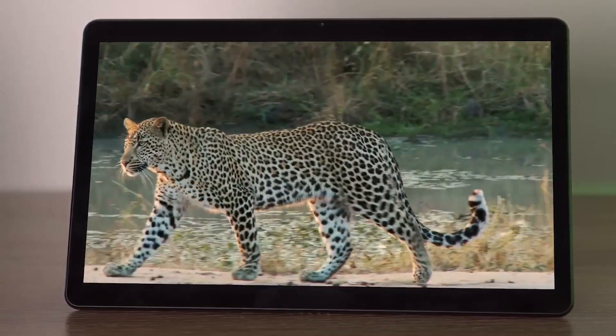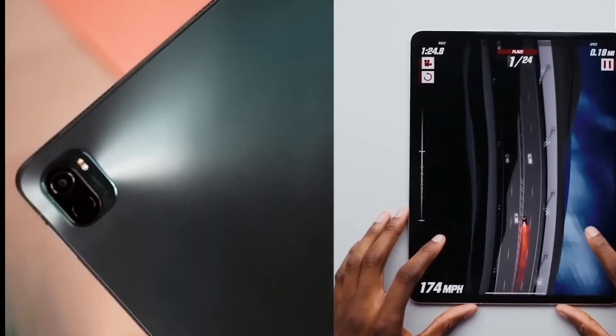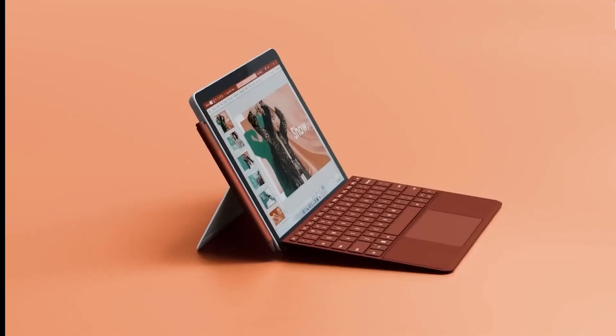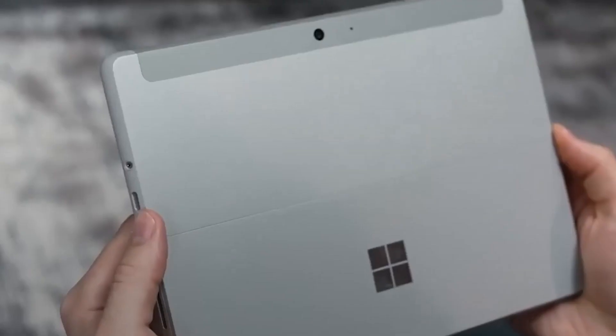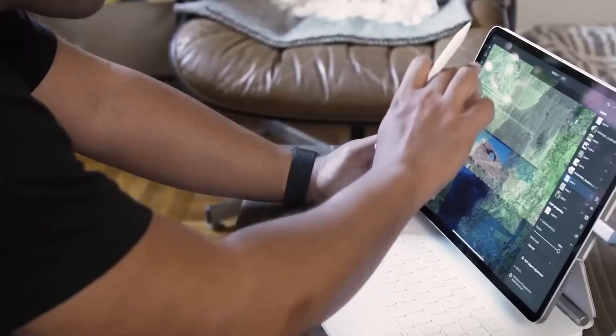The best tablet for your needs can be tricky to find, whether you're looking to outfit the kids with cheap, durable tablets for school or just want a beautiful second screen to keep near the couch. To help you decide which tablet is right for you, we test all of the top devices in our lab and in the real world.